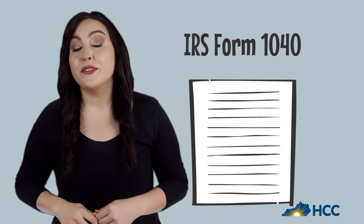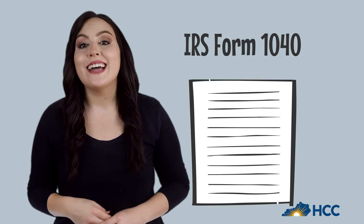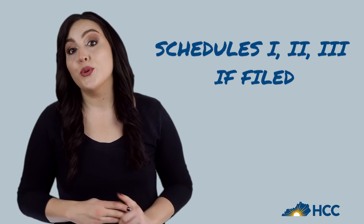If you have your federal tax return, IRS 1040, you can upload that instead. Just be sure that you have signed and dated it on the sign here line, and make sure to include Schedules 1, 2, and 3 if those were filed.